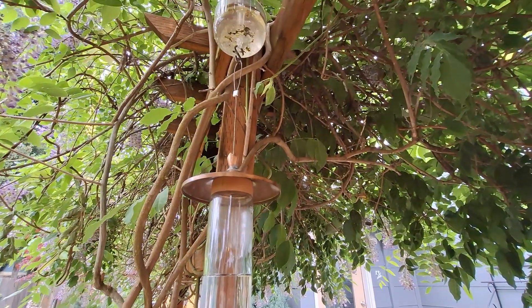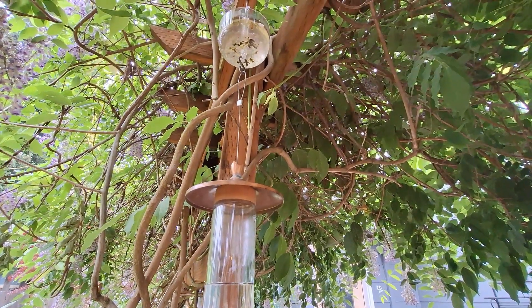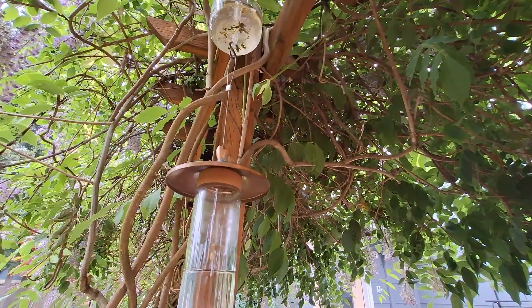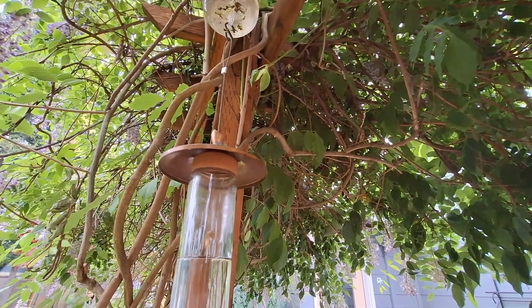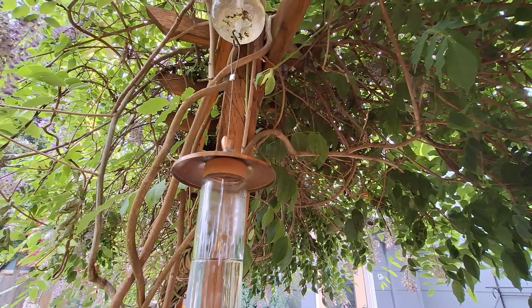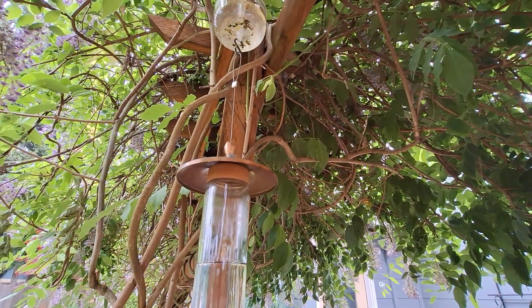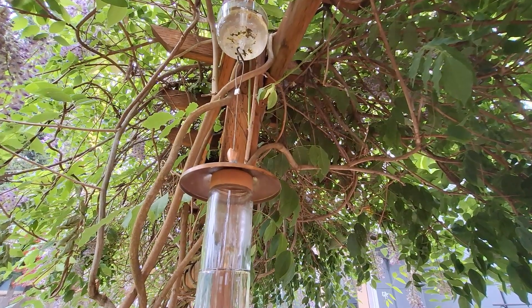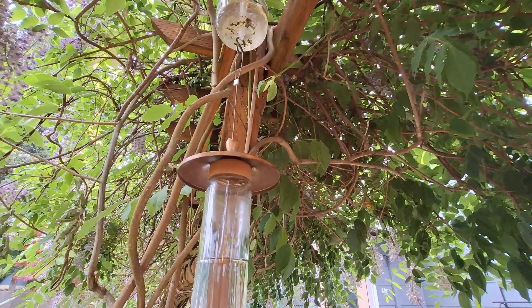We also installed a little moat on the top of the feeder. It hooks from the top to the bottom of the wire, and you just fill it full of water. What that does is it keeps the ants out of your sugar water for your hummingbird feeder.